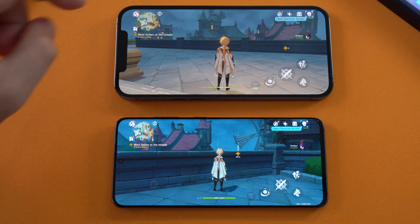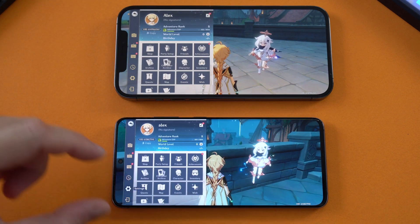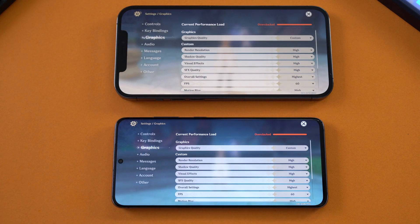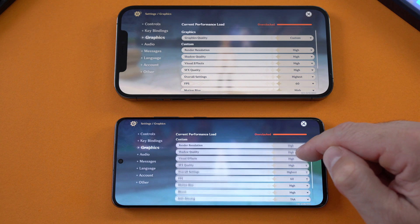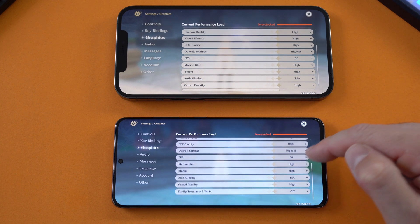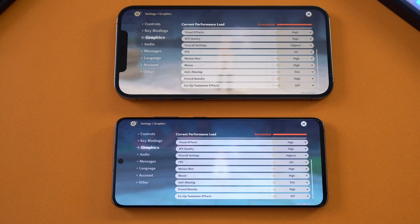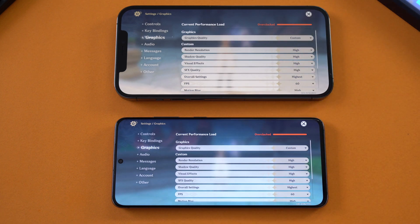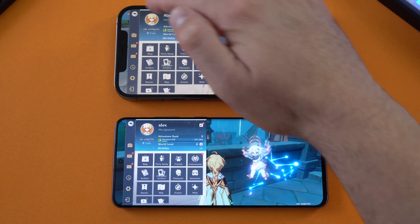Before I forget, I want to show you the settings on both devices. I have everything set the same on graphic settings — all high, with the highest quality option selected, 60 frames per second on both. So about the same settings on both, and apparently they're both overclocked. I just wanted to show you this before actually starting, since some of you would wonder what the settings were.